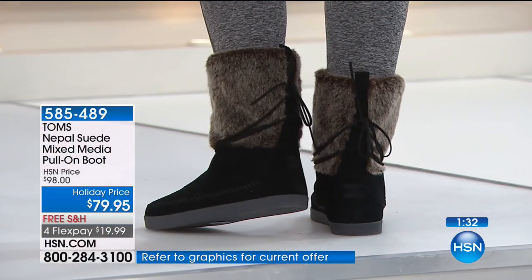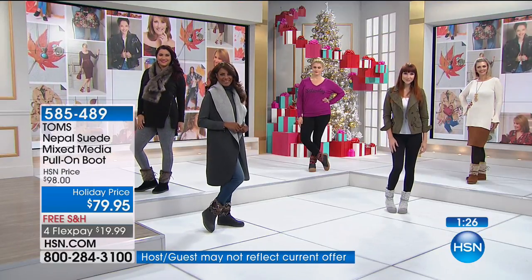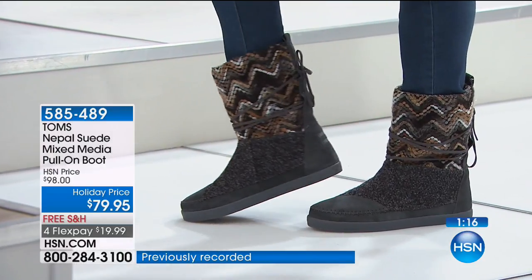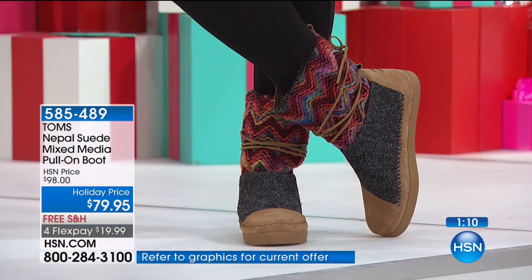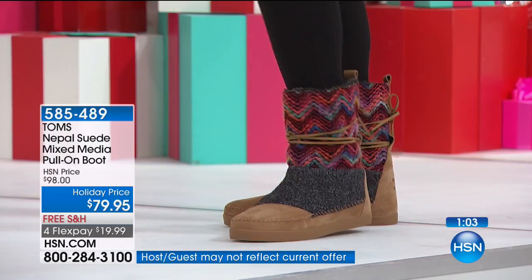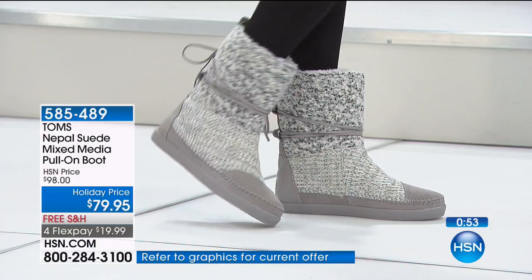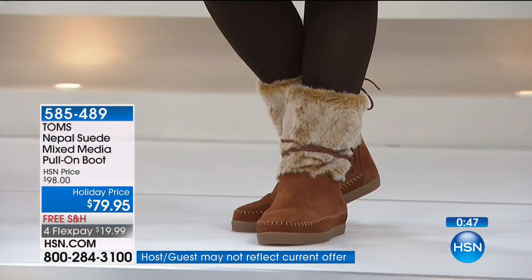These are genuine suede, beautifully crafted, and you cannot buy a Tom's boot for $79.95. The minute you put your foot in, I'm just in heaven — they're so comfortable and toasty. These are a customer pick, tried and true. If you have them from last year or the year before when we first launched, please come back and refresh — and definitely get a pair for your friends and family members. It's gift-giving season. You won't be upset about this purchase; you will be so tickled the minute you get them home and put your foot in for the first time.